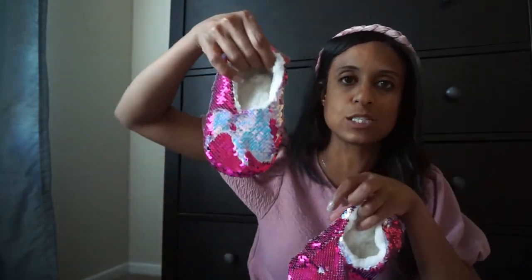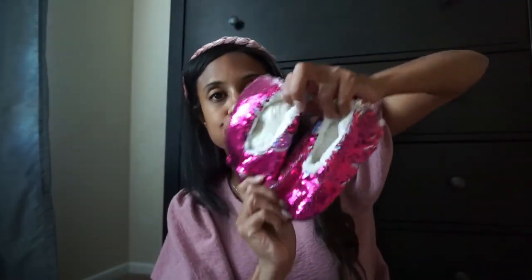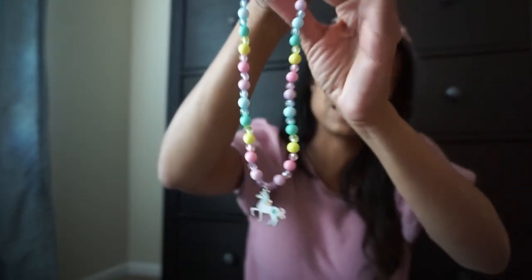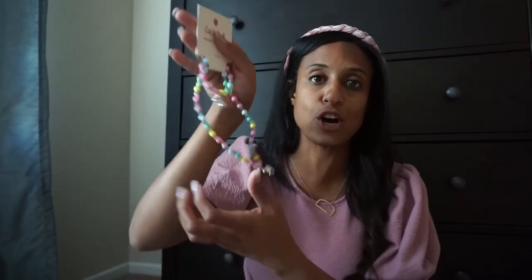At DSW my little picked up these slipper socks - she loves slipper socks. They were actually on sale and we got them for about five bucks. She liked them because they have glitter and sparkle. And then at Target she also picked up this necklace - my unicorn obsessed girl - and it came with a bracelet. She's super excited to wear that for her first day at pre-K. The whole set was only five dollars.